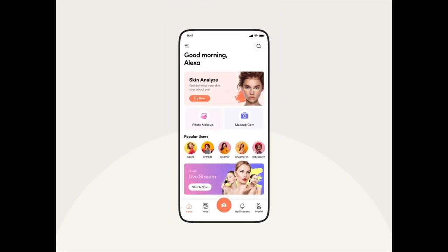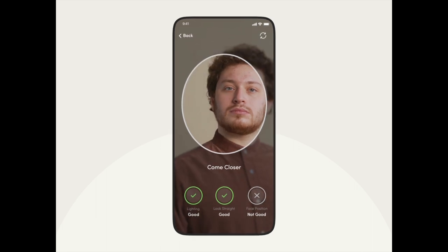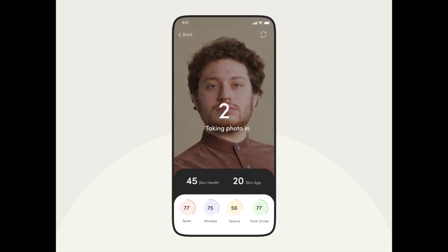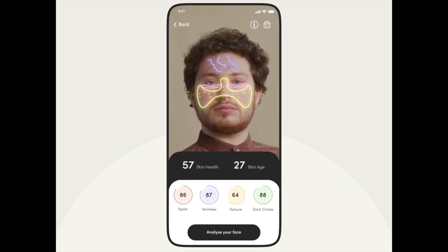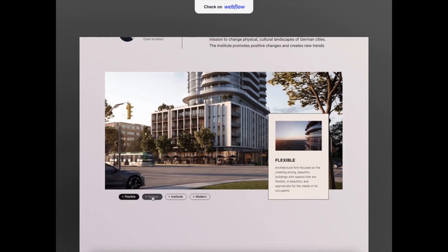Hey guys, welcome to our weekly series where we take a look at the very best animation designs that are out there and then talk about what we like about them. Make sure that you let us know in the comments below what your favorite designs are because we love to hear from you and we read every single comment. Without further ado, let's get right into the video.